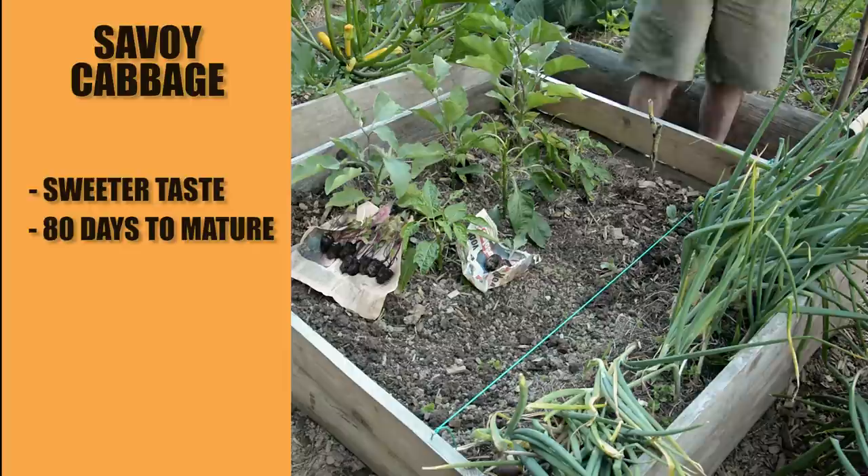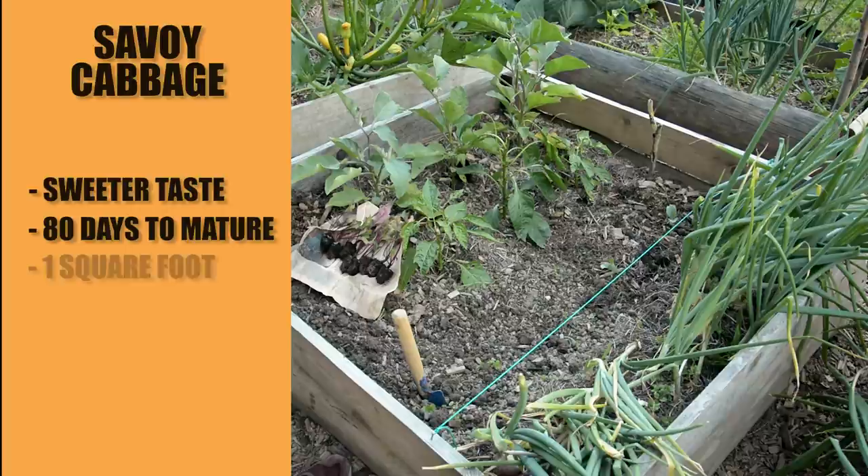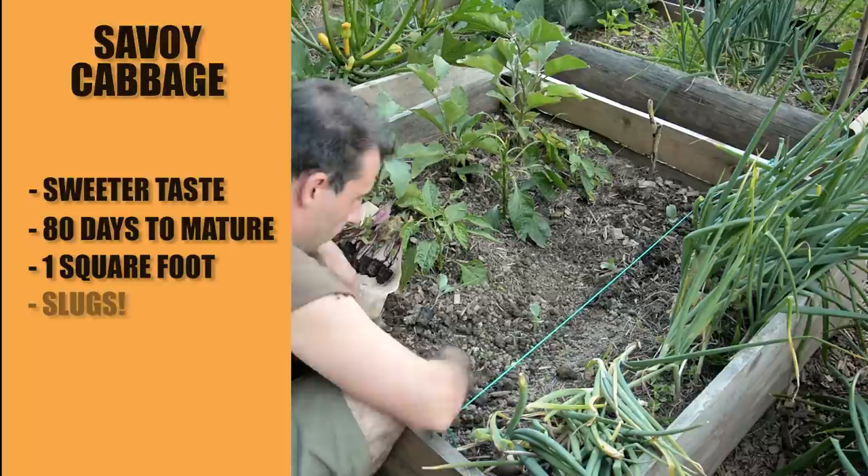You might think you need a lot of space for cabbage, but what I learned from growing my own is that one square foot is all they need. To protect them, you also need to be vigilant about the cabbage moth, but here also give some extra attention to the slugs in your garden — they can really damage your plants.